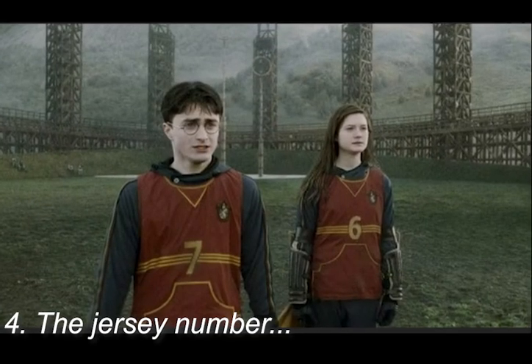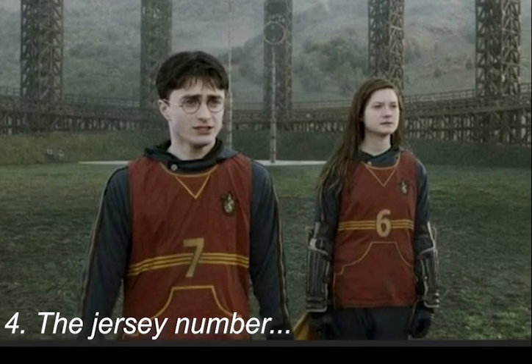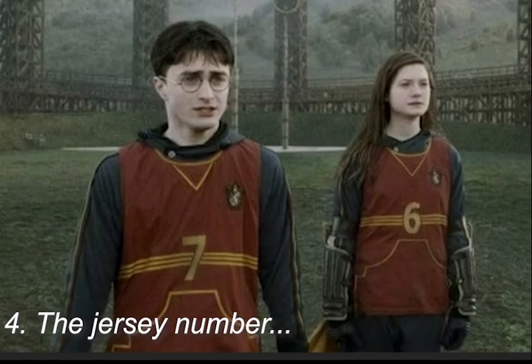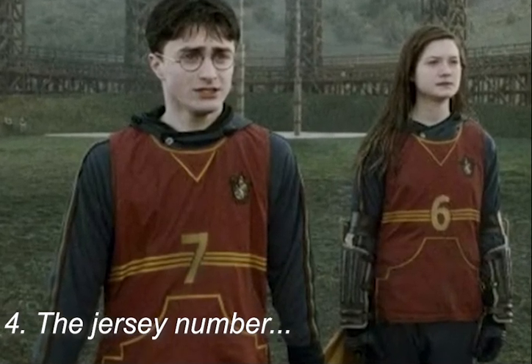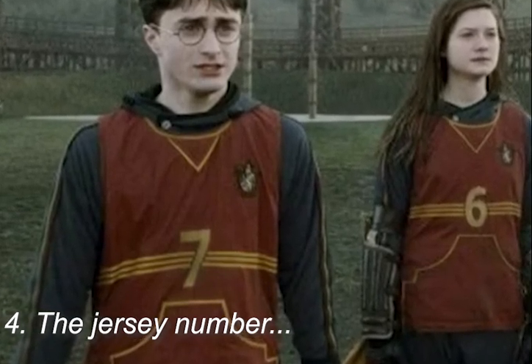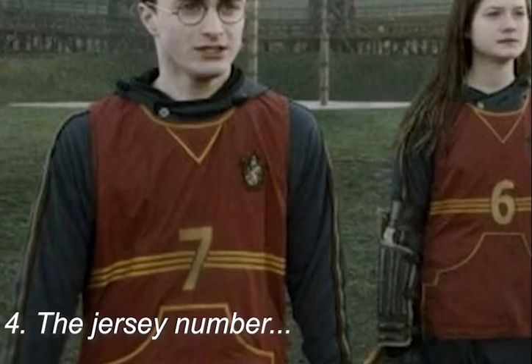With Harry Potter's talent for Quidditch, which runs in the family like his father, it is a big deal when he becomes Gryffindor's Quidditch team captain in Harry Potter and the Half-Blood Prince. This significant moment was not wasted by filmmakers, who were smart enough to slip in the detail in the form of Harry's number seven as the captain. This can be viewed as a hint of him being the seventh of Voldemort's Horcruxes.